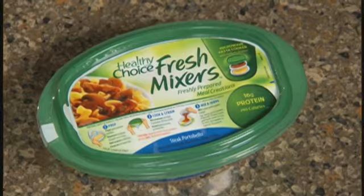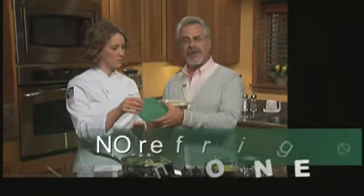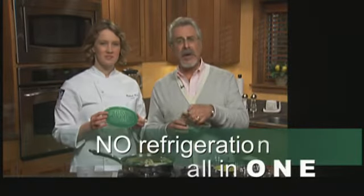And remember, sometimes we just don't have the time. For those really busy days, keep a Healthy Choice Fresh Mixers in your desk drawer. No refrigeration is needed, and everything is in one compact container — the sauce, the pasta or rice, and a strainer — so you can make it fresh from your desk.